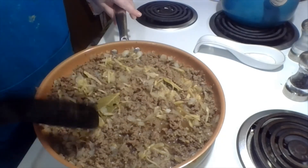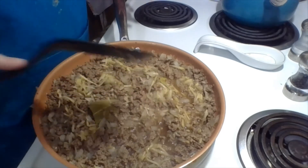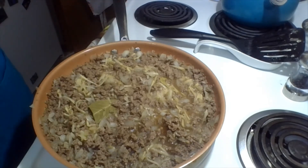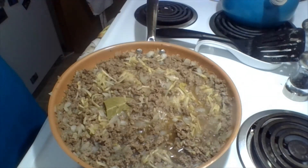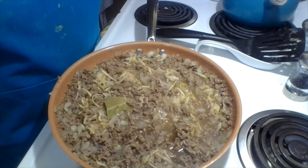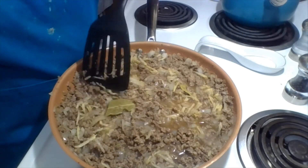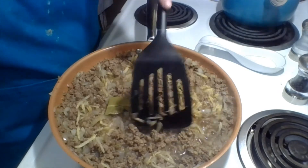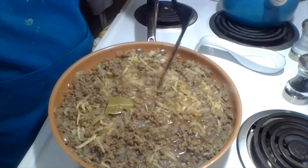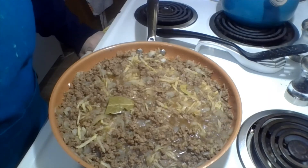We're going to bring it up to a simmer and let it simmer for about 15 minutes. You can see it's starting to bubble and simmer. There's more liquid in that area, which might be why. I'm going to set the timer for 15 minutes, then we'll check back.